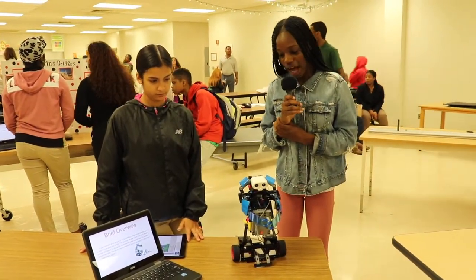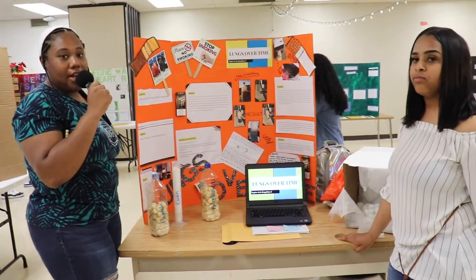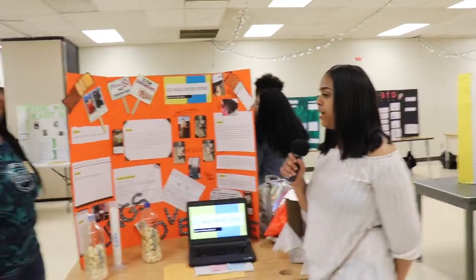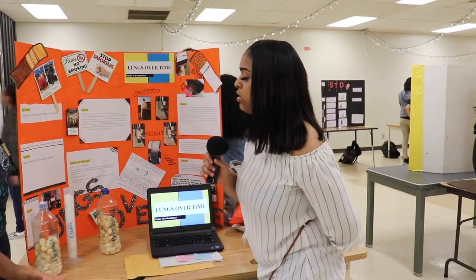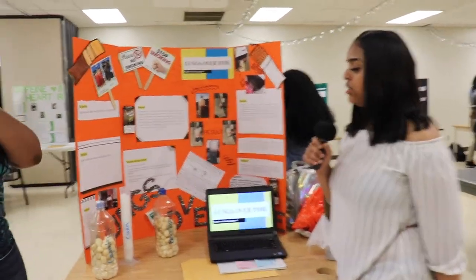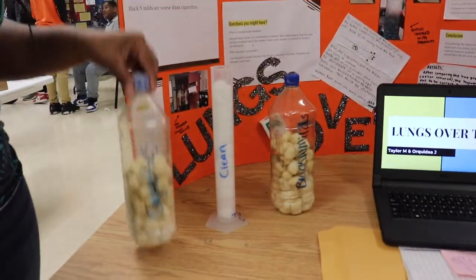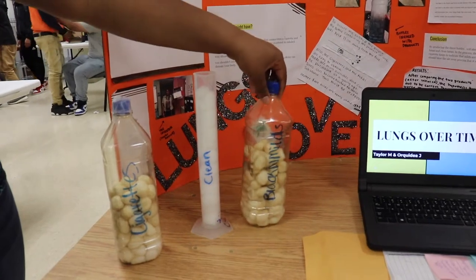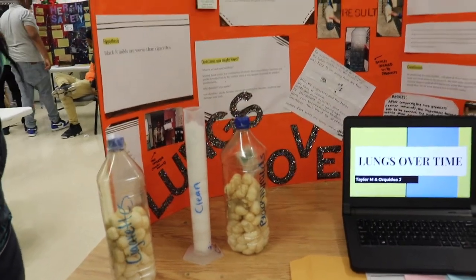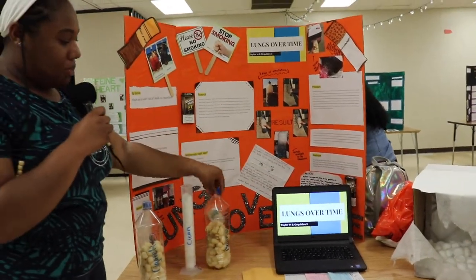My name is Taylor Murrell, and my partner is Arcadia Jimenez. We created a project called Lungs Over Time, based on how Black & Milds are worse than cigarettes. We have three bottles to demonstrate how lungs react — one clean, one for cigarettes, and one for Black & Milds. We tested these products for seven days, and day by day the cotton balls absorbed the tar and got darker.